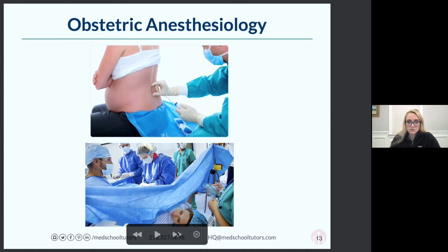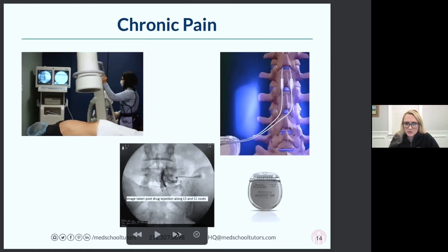Chronic pain is very different. Most people are surprised that anesthesiologists do chronic pain — this is actually the field I'm interested in. People can do a chronic pain fellowship from other specialties as well, not just anesthesia. It's very much an outpatient experience. You're not really in the operating room. You do a lot of procedures and interventions under fluoroscopy — basically an X-ray in your outpatient office.